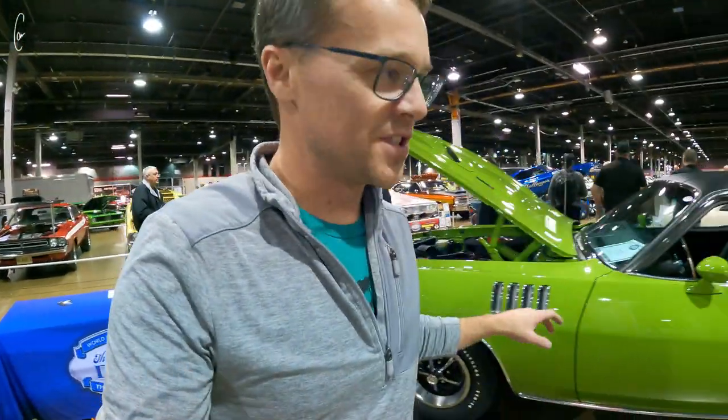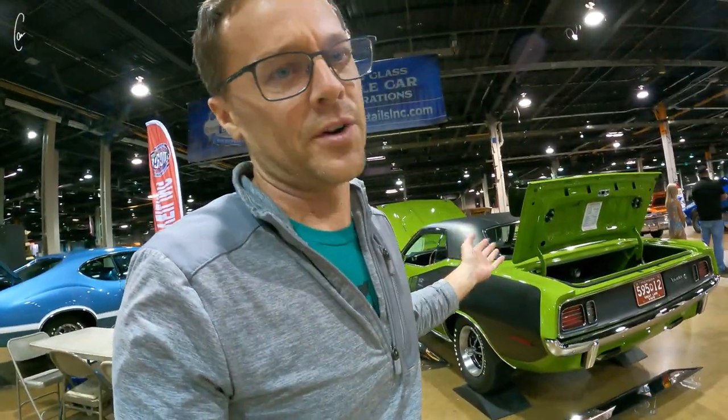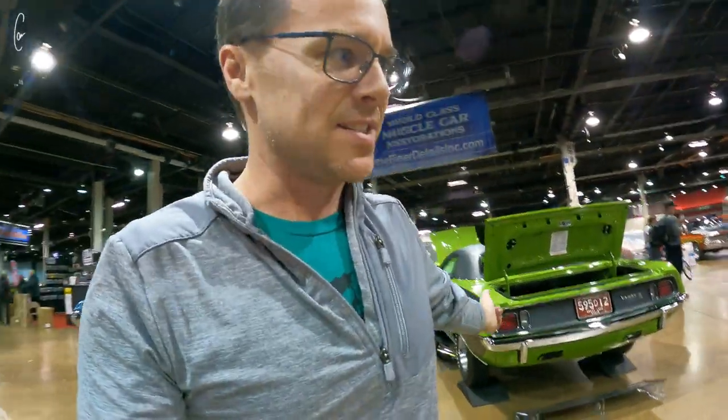We actually have 3 '71 Sassy Grass billboard Kudos here — there are two of them that are Hemi cars. Rob and I were standing in between them comparing them, and we found six differences between the two. We then added this car in, which is a 340. This car has a couple of other options that are different, but it's kind of neat to be able to compare the cars like that.